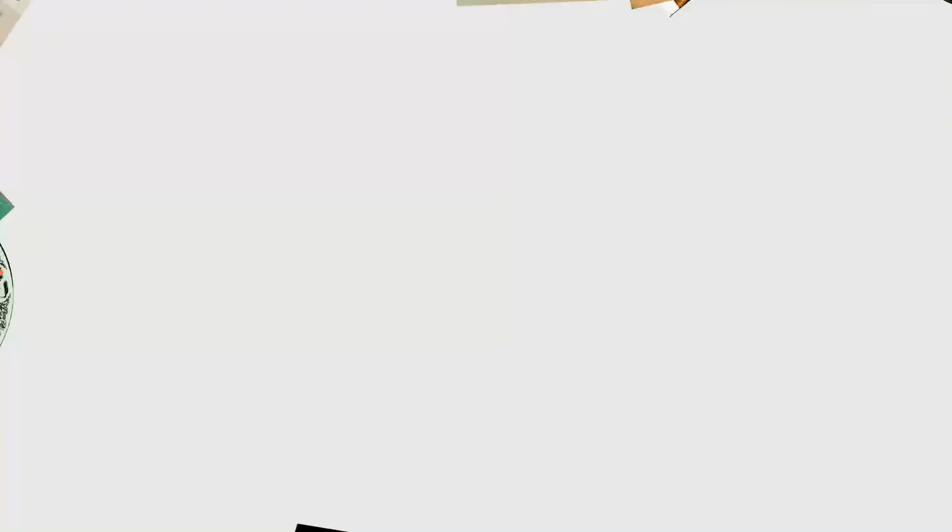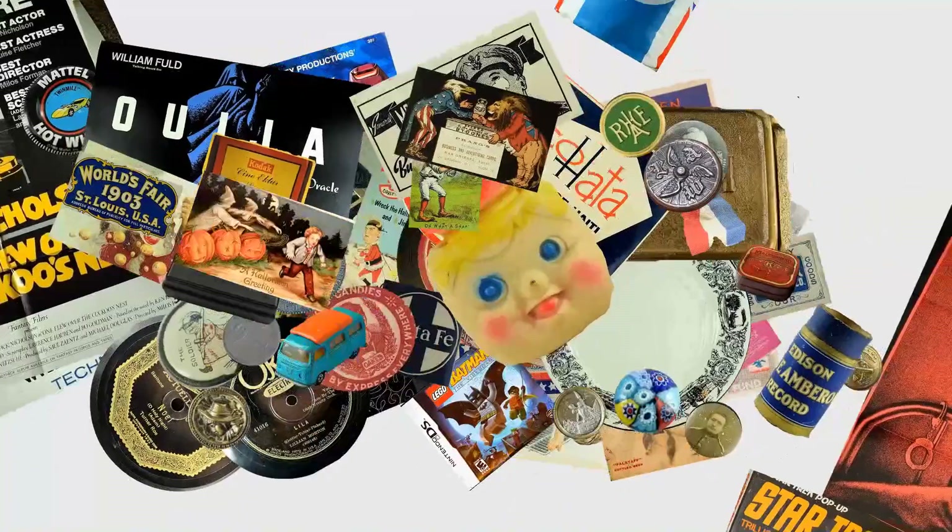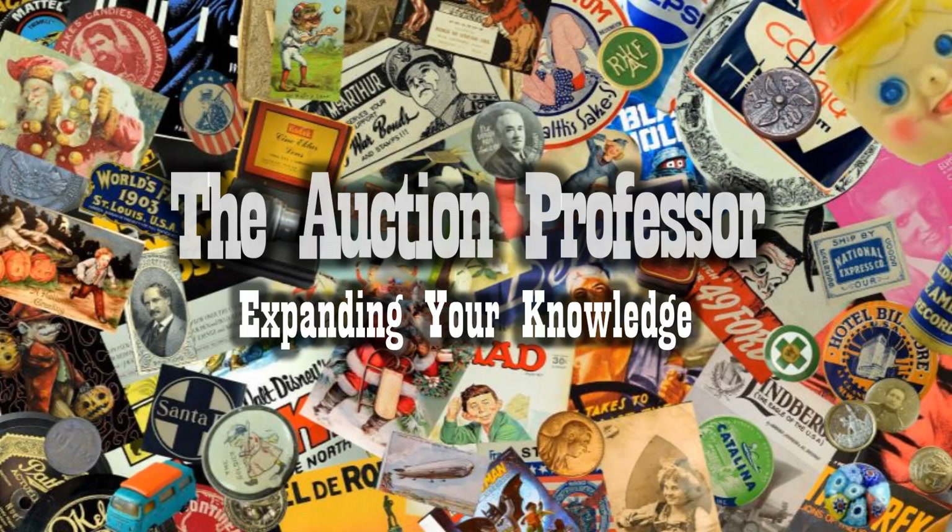Today we're going to talk about some vintage items that are not only spooky and creepy but cute to many people and that can sell for a lot of money. Hey, it's Don. Today we're going to talk about a fad that has been around for a very long time — trolls.